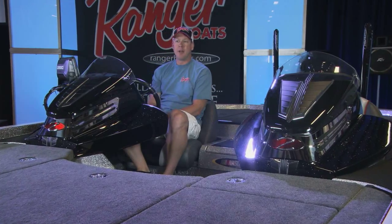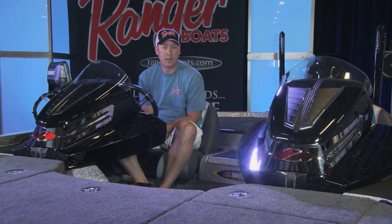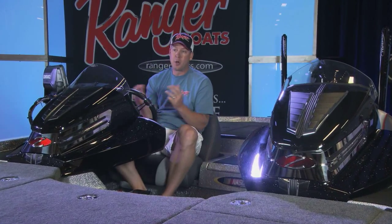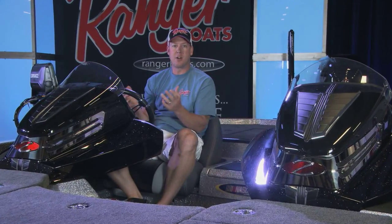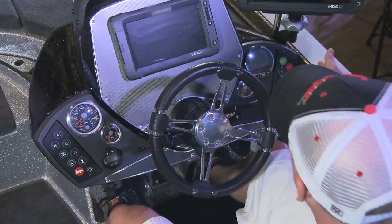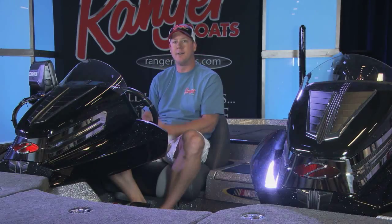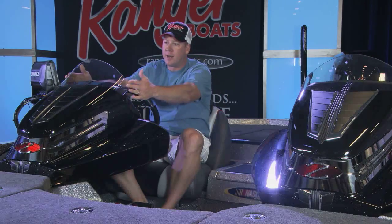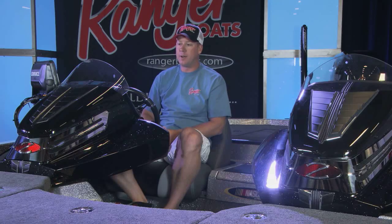It's built off the platform of the Z-520C that was so successful in its introduction last year. There are so many special features about this boat, but frankly it begins at the driver's helm. I'm sitting behind a state-of-the-art console that's offset from the gunnel, allowing rod tips to go along the side of it between the console and the gunnel. It's got a nice windscreen that's protecting me from the wind and the high speeds that these boats run.